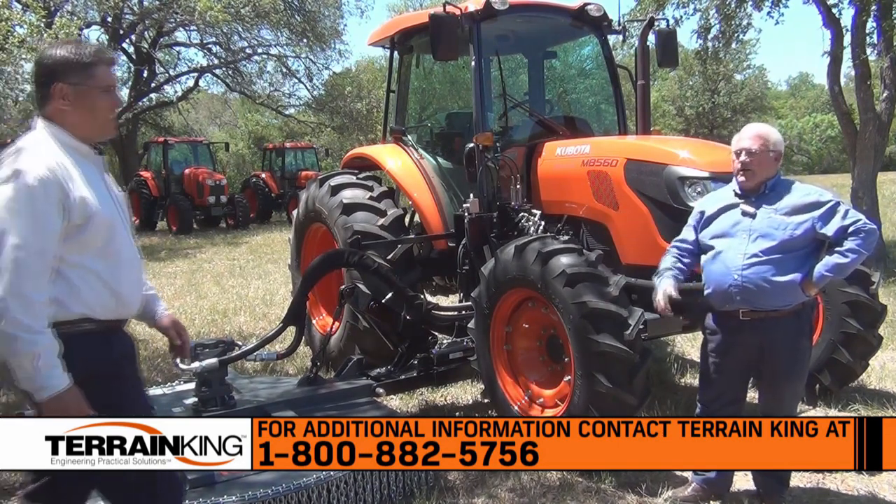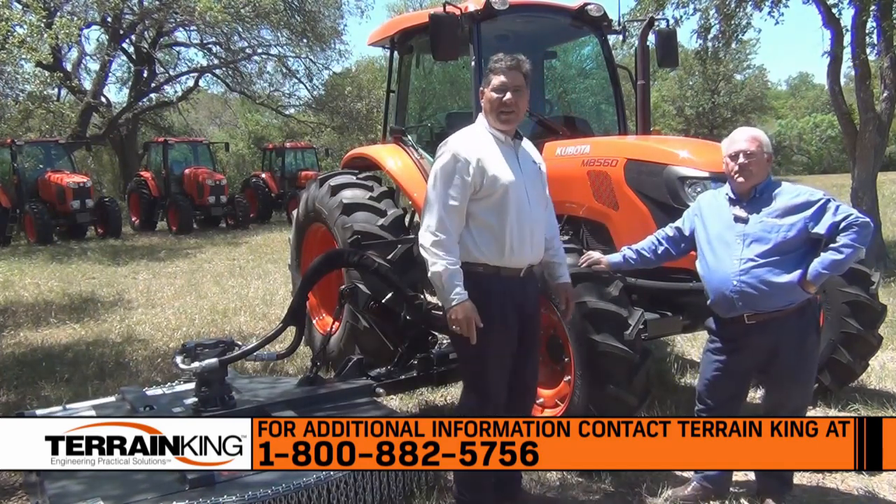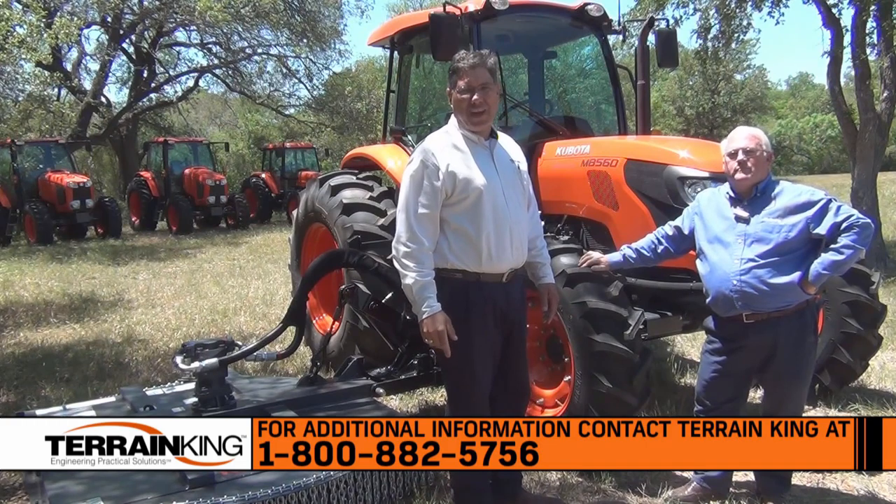We're going to close this out here. Paul, thanks again for your time — we always appreciate having you. Thank you. Take a look at this video and others on TerrainKing.com.